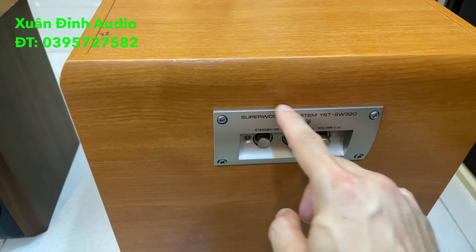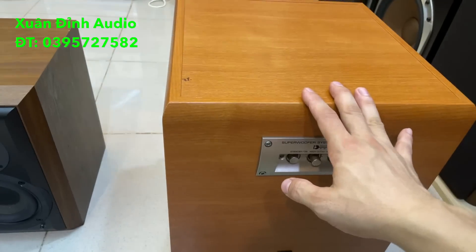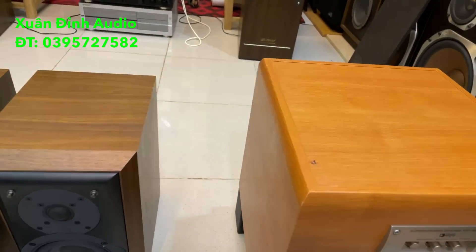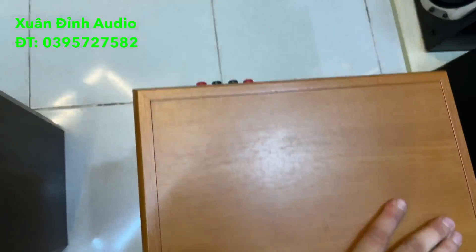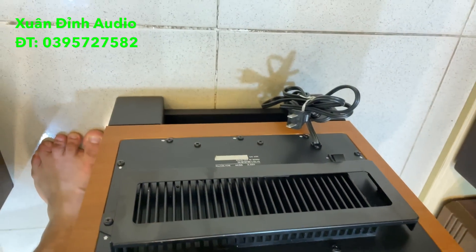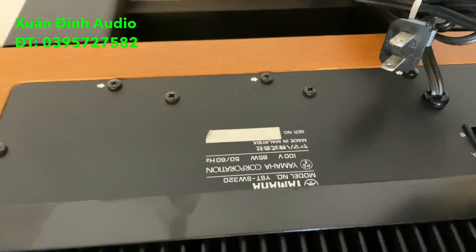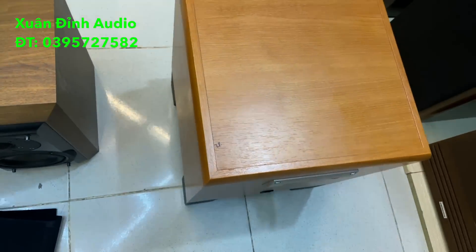Giá dao động thị trường đang bán tầm 9 triệu hoặc hơn 9 triệu tùy cửa hàng. Còn ở cửa hàng Xuất Đình thì bán một cái giá khác, đó là nhập rẻ thì bán rẻ cho các bác. Hàng về trong tình trạng xuất sắc, không có điểm chê, đây là hàng tuyển chọn. Lỗ thông hơi, bát 25cm trong kép 2 tầng úp đất. Điện 100V công suất 85W, sản xuất tại Malaysia. Nhưng nước sản xuất không ảnh hưởng gì về chất lượng sản phẩm.